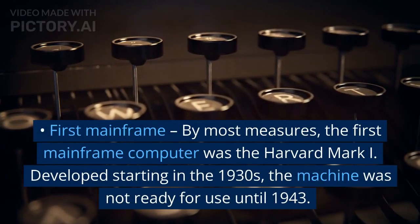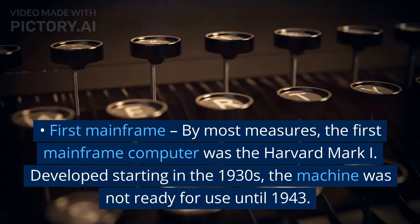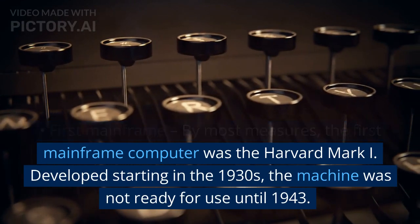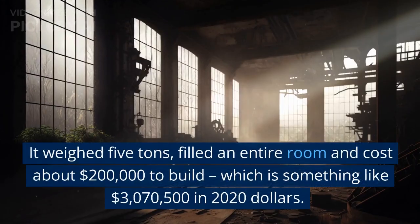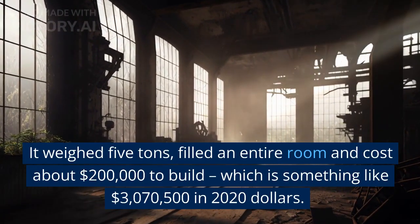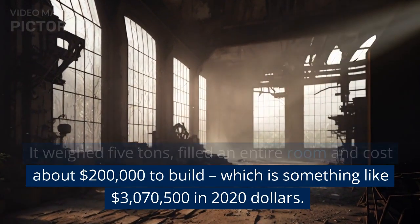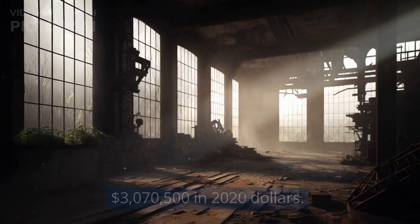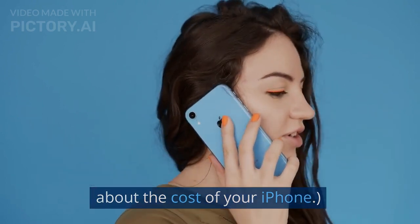First mainframe. By most measures, the first mainframe computer was the Harvard Mark 1, developed starting in the 1930s. The machine was not ready for use until 1943. It weighed 5 tons, filled an entire room, and cost about $200,000 to build — which is something like $3,070,500 in 2020 dollars. Keep that in mind the next time you complain about the cost of your iPhone.